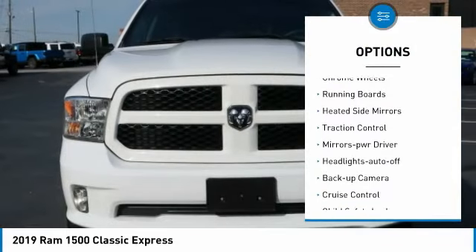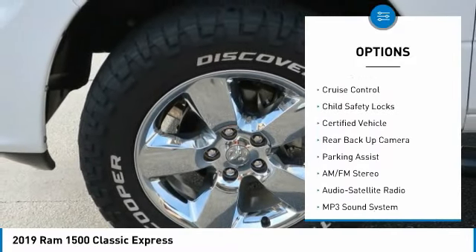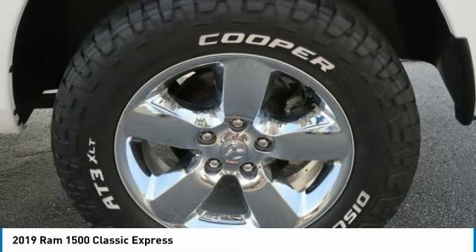Bed liner, chrome wheels, running boards, heated side mirrors, traction control, mirror memory, headlights auto-off, back-up camera, cruise control, child safety locks.